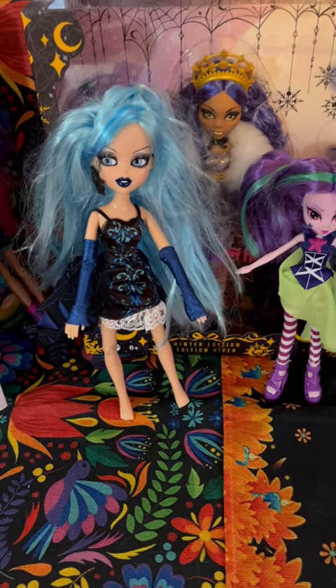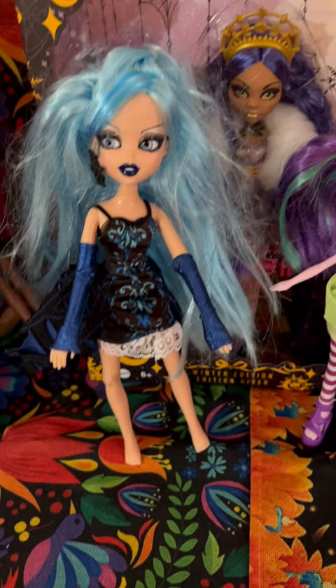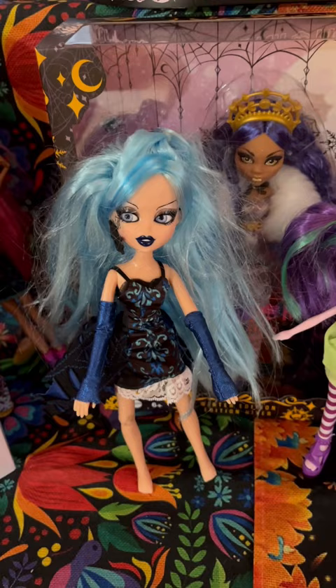Check these two dolls out I got today while I was thrifting. This is a pretty rare Bratzilla actually — House of Witches Carolina Pass. No hands missing, got her dress, her hair needs a little work, one earring, but for the most part she's in pretty good shape.